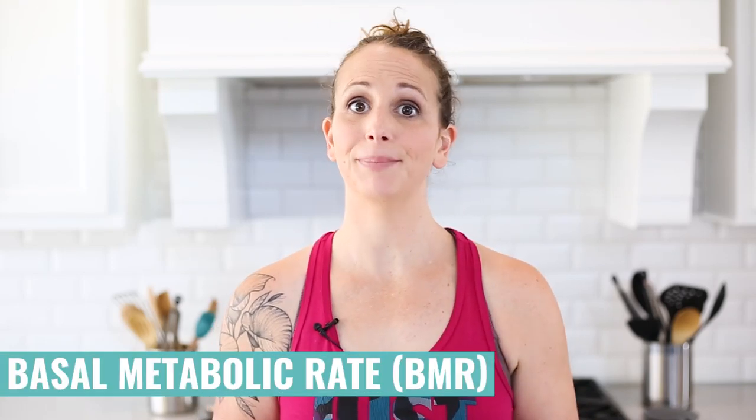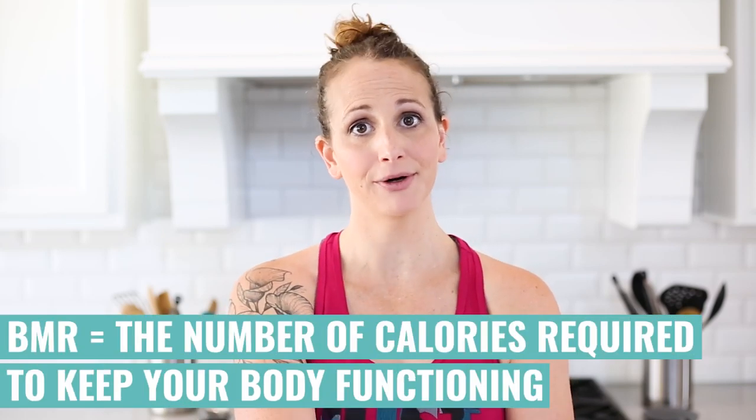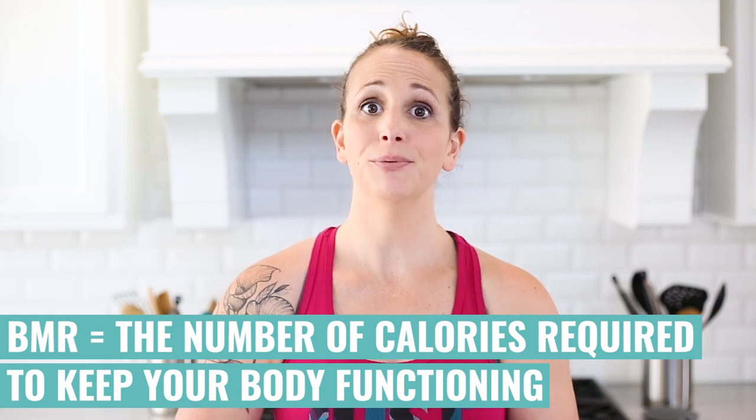Now we need to understand why calories are so important for our bodies, and in order to do that, I need to tell you about the basal metabolic rate — that's your BMR for short. Your basal metabolic rate is incredibly important to understand because it's your base level of calories your body needs to burn in order to function. You burn calories just being awake, having your body regulate its temperature, blinking your eyes, having your heart pump your blood — all of those burn calories, and we need a certain level of them to just have a basic ability to thrive and survive.